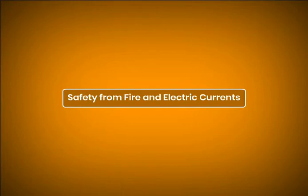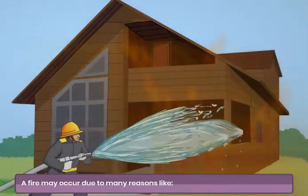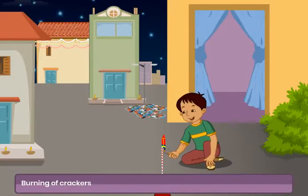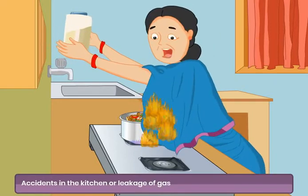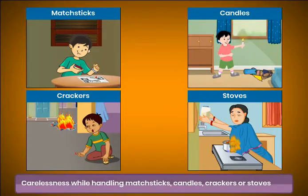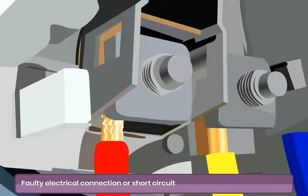SAFETY FROM FIRE AND ELECTRIC CURRENTS. A fire may occur due to many reasons like burning of crackers, accidents in the kitchen or leakage of gas, carelessness while handling matchsticks, candles, crackers or stoves, or faulty electrical connection or short circuit.